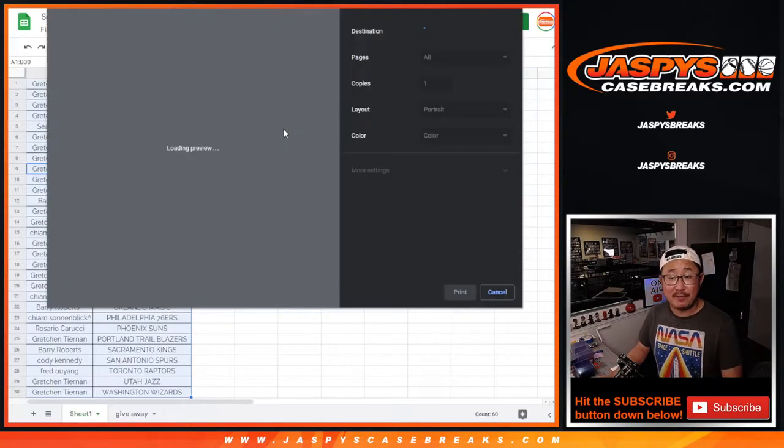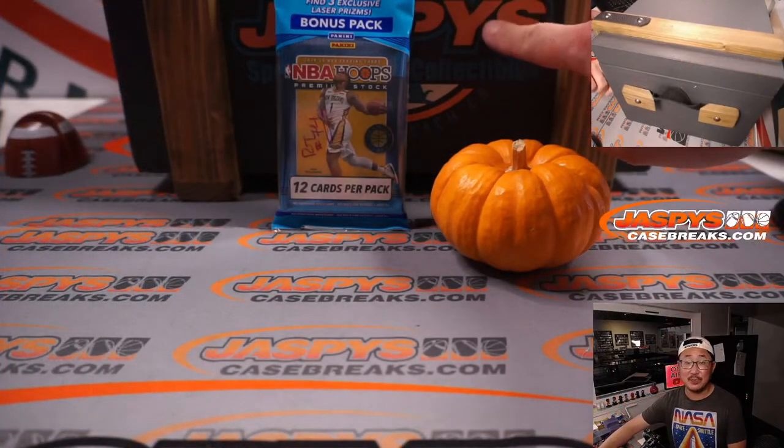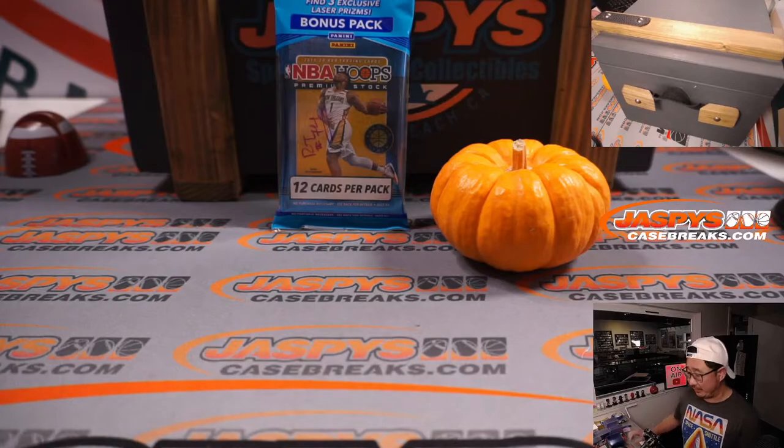The third and final dice roll will be re-randomizing that list. The name on top gets into this mystery crate break, which will be in a separate video.